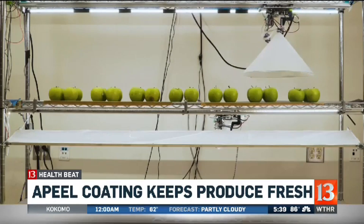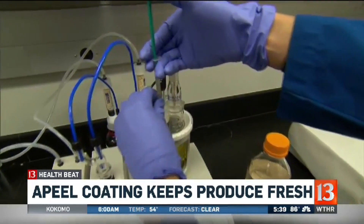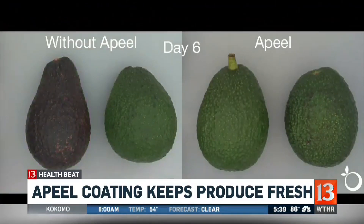The coating is made from the peel of fruits and vegetables, and it works by strengthening the peel of the produce. You will see peel-coated avocados in select Costco stores all across the country.